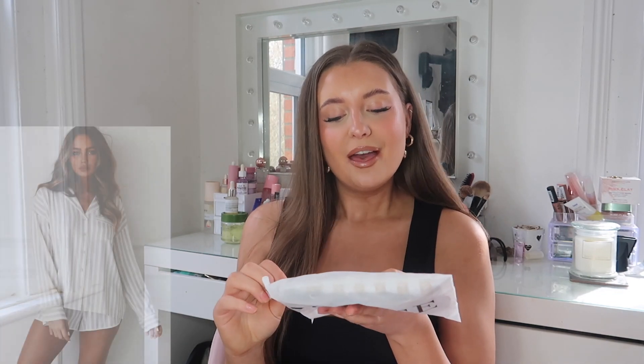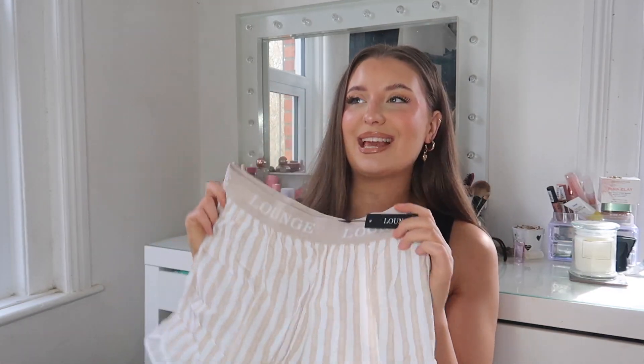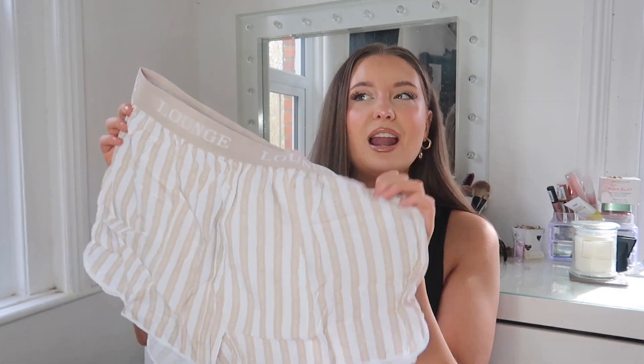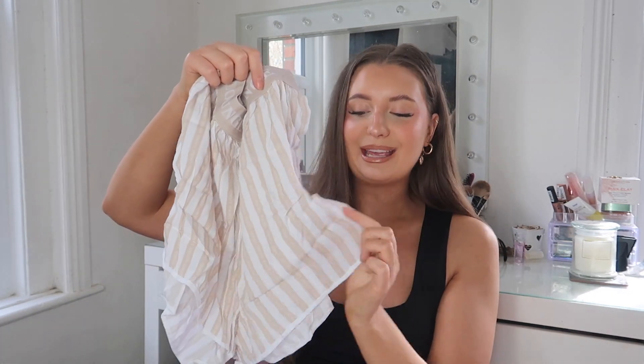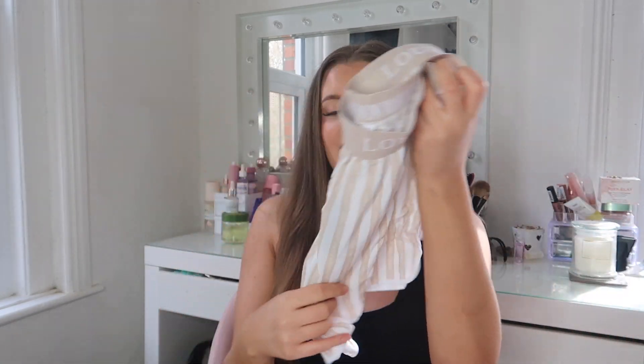Let's switch it up and show you the pyjama set I picked up. This is the Mink Pinstripe Short and Shirt Pyjama Set. I'm literally obsessed with these — I love Lounge Underwear pyjamas, I own a couple of their pairs and they're super comfy. These feel like they're going to be really nice and lightweight for spring into summer. I love the minimal colours and the pinstripe; I think they're so cute. I'm hoping they're really nice and baggy and loose on the leg because I literally have to be so comfy in my pyjamas. Again I love that super thick waistband.